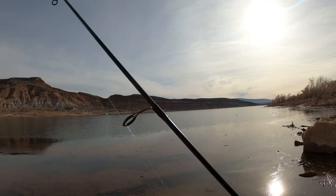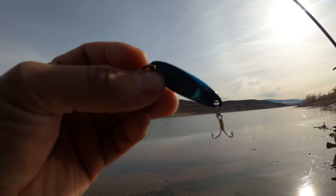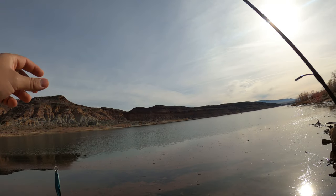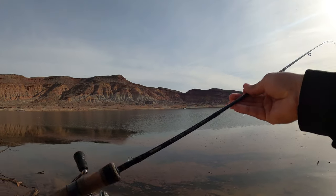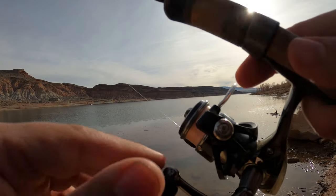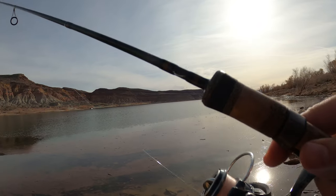No luck with the RHA spoon, so we're going to throw a slightly heavier spoon. I'm going to throw a Castmaster out there and see if they're a little bit deeper. We're going to throw that on the Okuma Guide Select Pro, 7'6", with the Okuma ITX, 6lb braid, Phoenix braid, and a 4lb fluorocarbon leader.